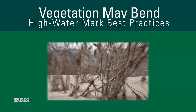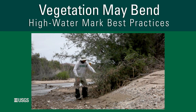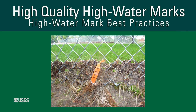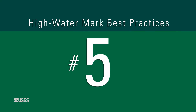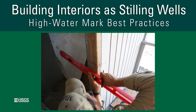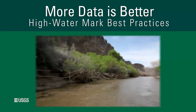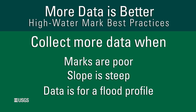Three: avoid high watermarks on small bushes and trees in areas with substantial flow. Vegetation may get bent down during the flood and stand back up after the flood, creating an artificially high water surface. Four: fences or window screens are usually good sources for high watermarks, although these sources should still be verified by other high watermarks in the surrounding area. Five: building interiors and man-made enclosures like utility boxes will sometimes act as stilling wells, capturing good quality high watermarks. However, field personnel should still try to verify that the inside and outside water levels have equalized before taking a measurement. Six: more high watermarks are always better than fewer, especially if the marks are poor, the slope is steep, or the high watermarks are being used in the determination of a flood profile.